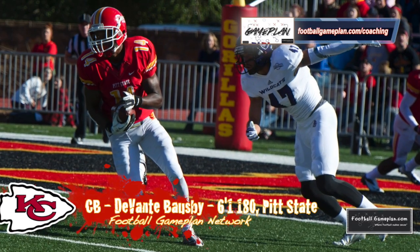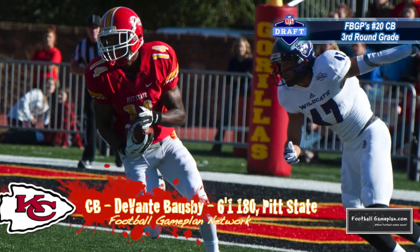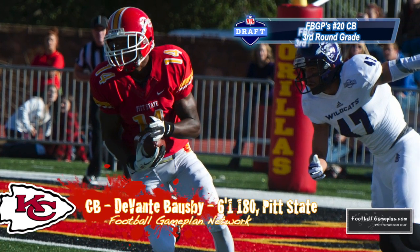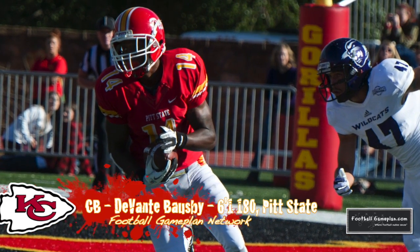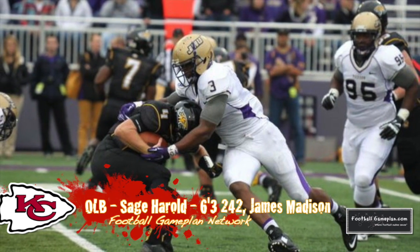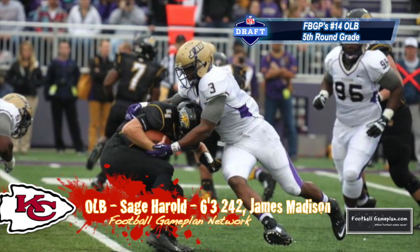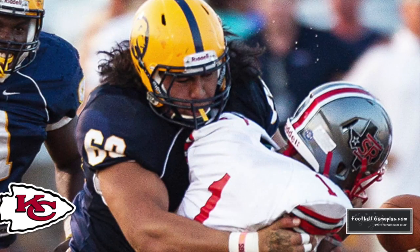Devontae Bousby out of Pittsburgh State has very good versatility. He can play on the boundary or in the slot, press or zone. Bousby excels in any coverage and can also play some safety if need be. Outside linebacker Sage Harrell put together impressive film at James Madison, and he may also get a look at inside linebacker for Kansas City.